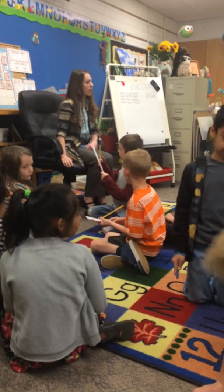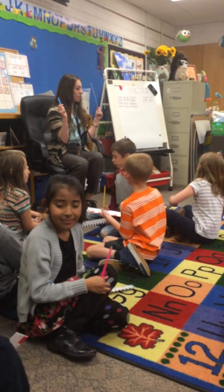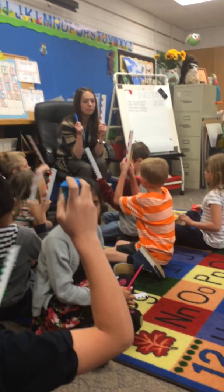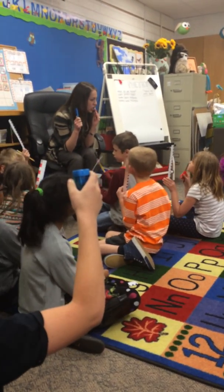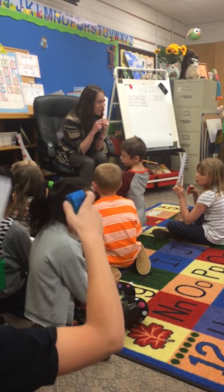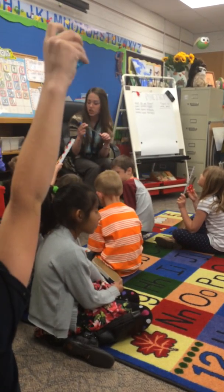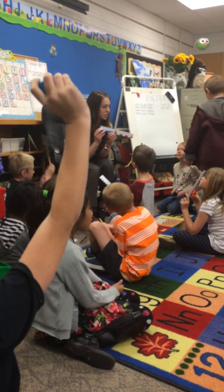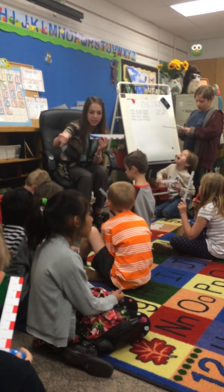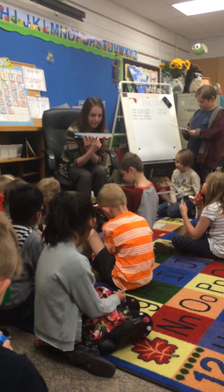Boys and girls, if you are ready for instructions — if you have both items, show me both items. Boys and girls, you should be sitting down. Sit down on the carpet. You are going to take your ruler and you are going to measure your item and see if it is the same or different as your partner. You are going to measure inches on the red side. And go.